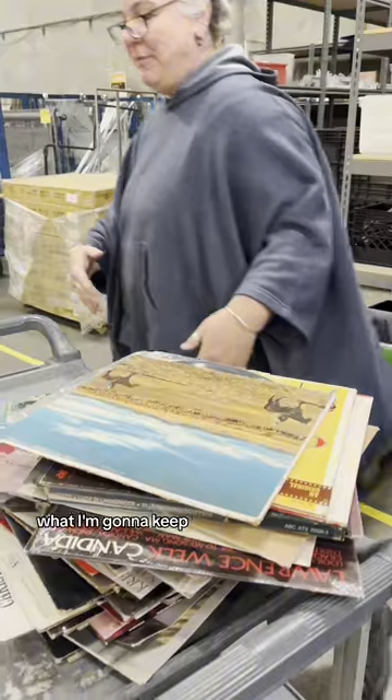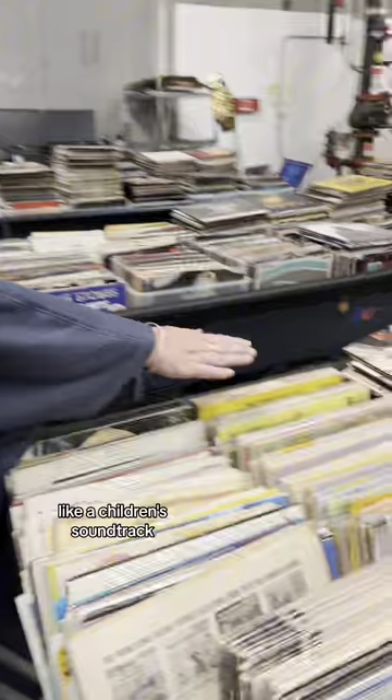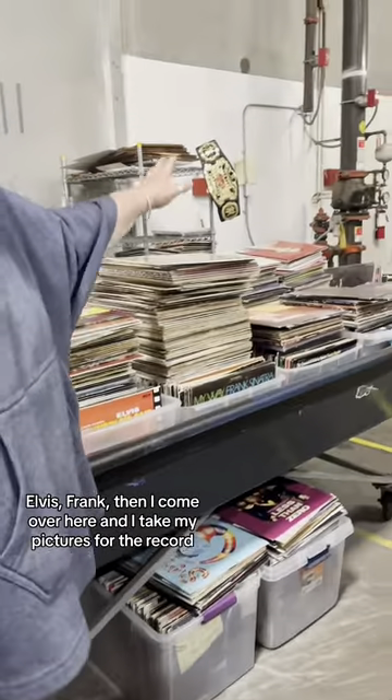The ones I'm gonna keep, I file over here. I have like children's soundtracks, Elvis, Frank.